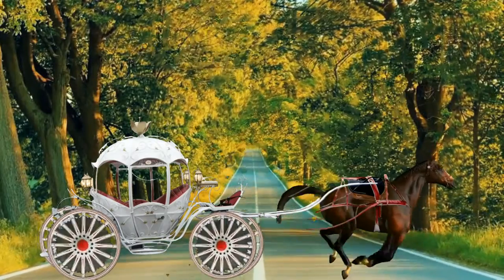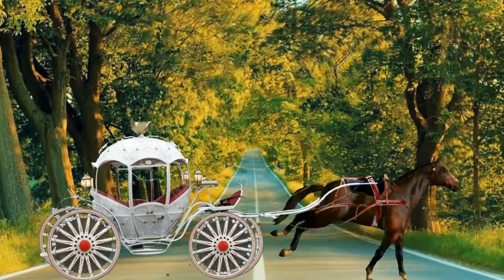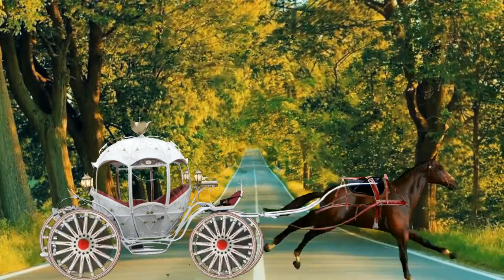This is a horse cart. A horse cart. A horse cart sounds like this.